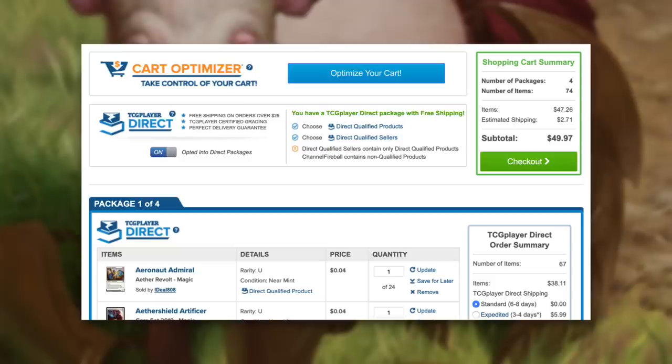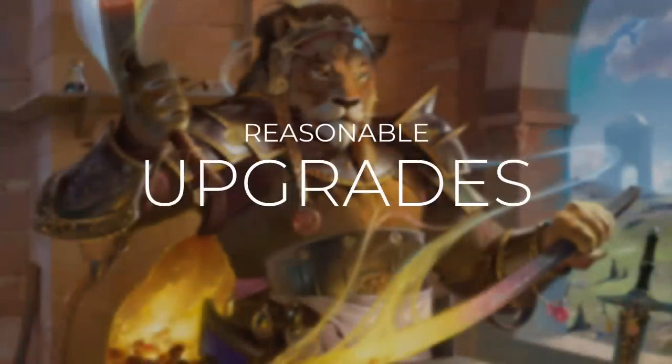But with these deck costs, I want to be as transparent as I possibly can. Commander's Quarters decks are built to be tuned and focused within their budget, but there are always ways that we can improve on them. So let's go through some reasonable upgrades now to see what some of those ways just might be.